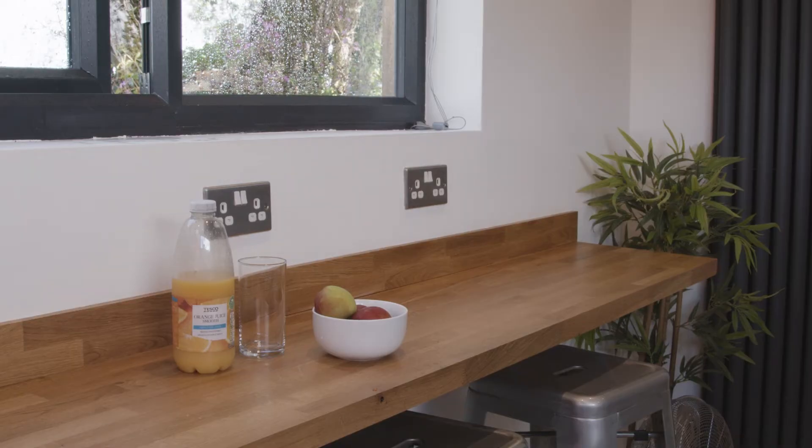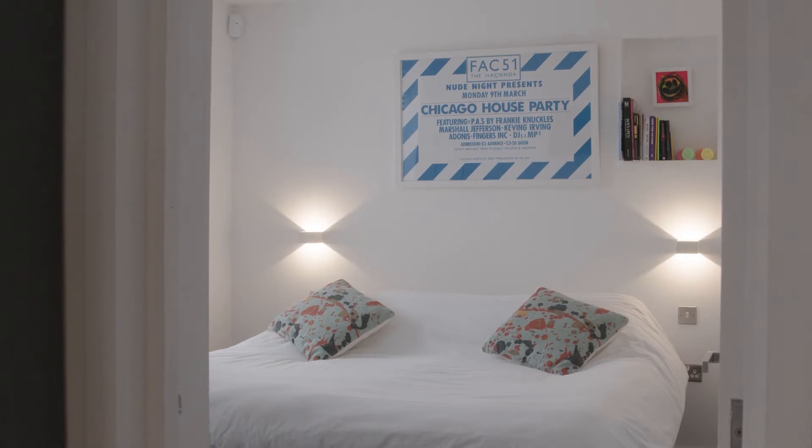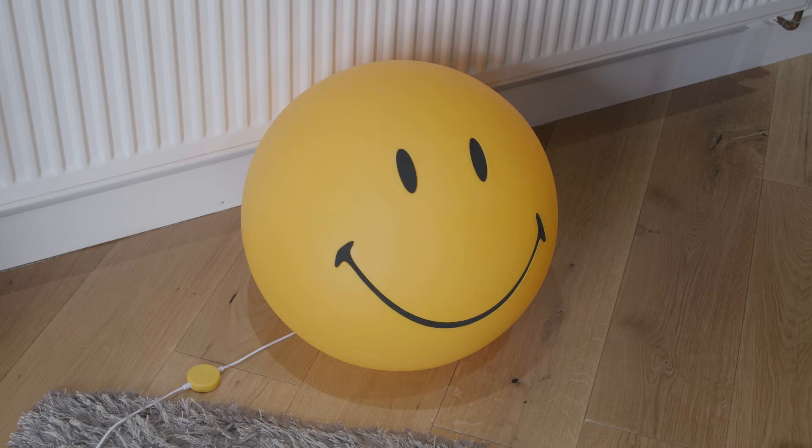At the back of the studio, on the residential side, we've got three guest rooms which can sleep up to six people. We've got a wet room, kitchen, diner, and an outdoor orchard — so really when you come to record here, the whole place is yours effectively and you'll live and breathe the project.